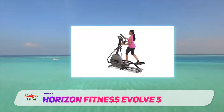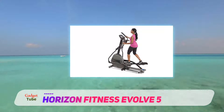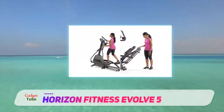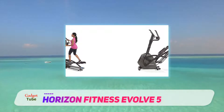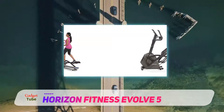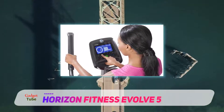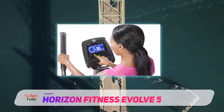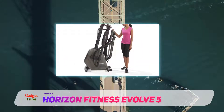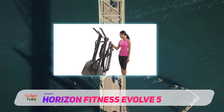However, the elliptical stride is fixed, and fixed at a fairly long distance. I'm not a very tall guy — I measure in at 5 feet 7 — and I actually found the length to be slightly uncomfortable. I could adapt, but it wasn't the most pleasant experience, and shorter people than I wouldn't find this an easy elliptical machine to use.